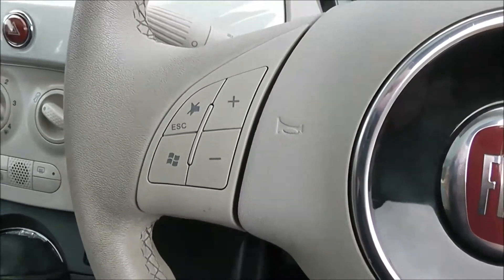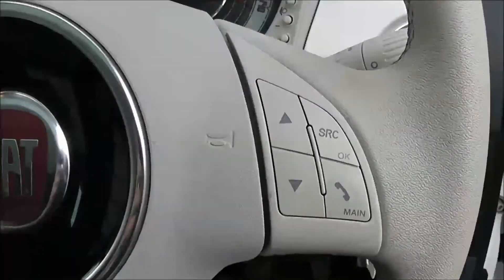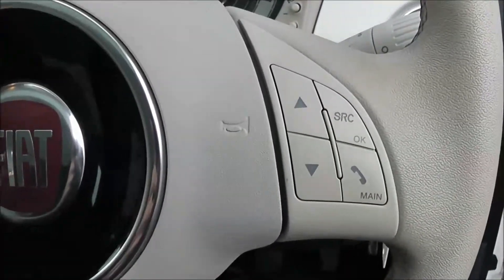Moving back past the handbrake, you have your cup holders. On the steering wheel itself, you have various audio controls on the left-hand side and scroll-through options, as well as your Bluetooth connectivity on the right-hand side.